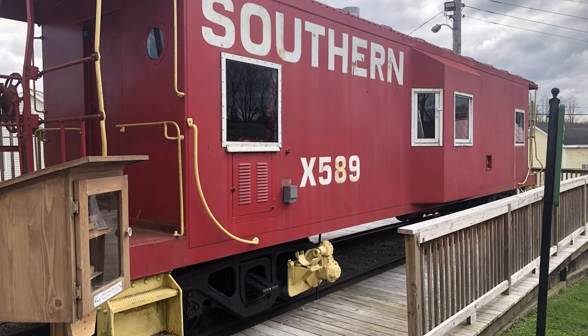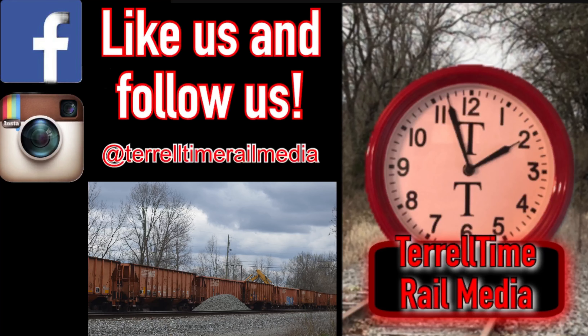Well guys, I hope you enjoyed this video. Make sure you're staying safe. Thank you for watching this Terrell Time Real Media video. If you haven't already, be sure to leave a like, comment, and subscribe. Be sure to check out our Instagram and Facebook page. Thanks again.